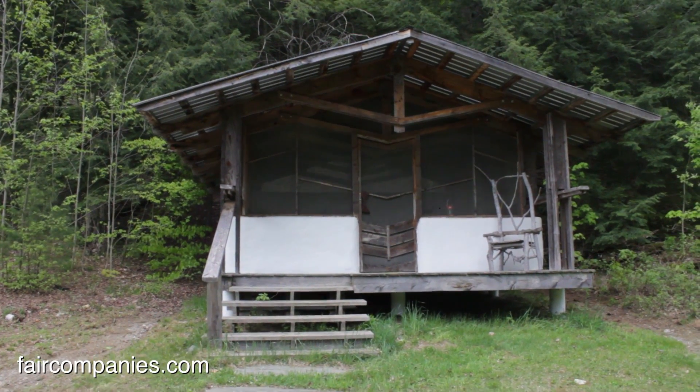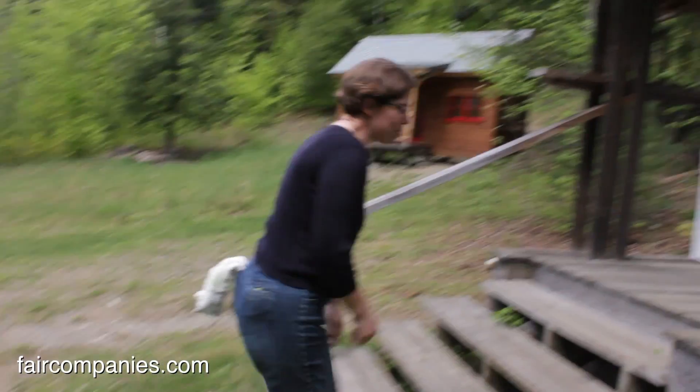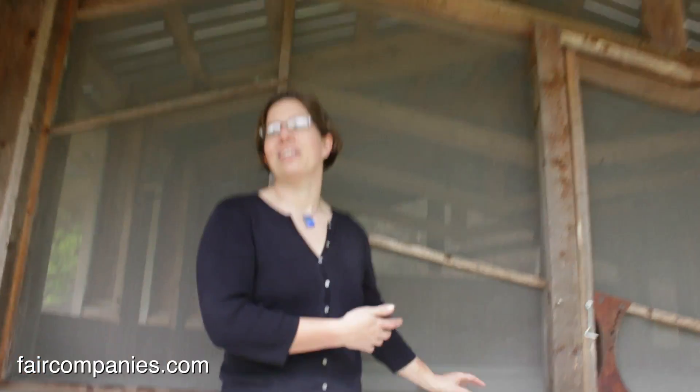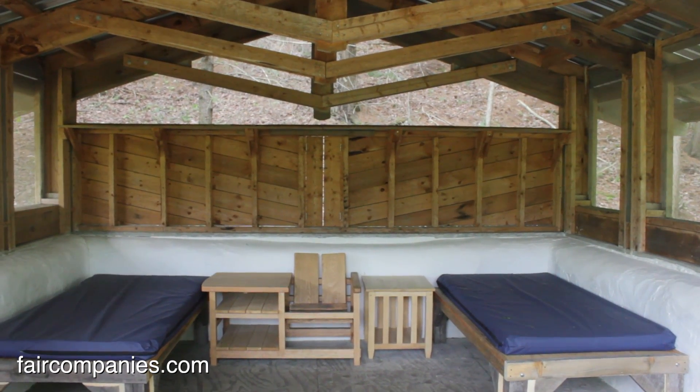This is what we call the straw bale cabin. It's got straw bale walls on the bottom and is just screened in on the top. It's kind of interesting in that the whole purpose of building with straw bales is that they're great insulators — and we're not really using them for that purpose here because it's a summer cabin with screens. But it's a good demonstration project for our students to learn how to build with straw bales.